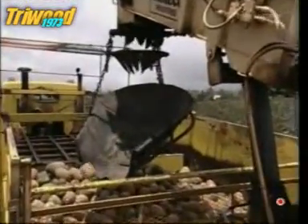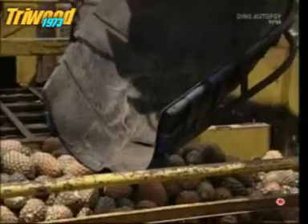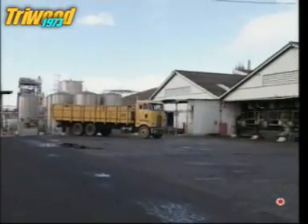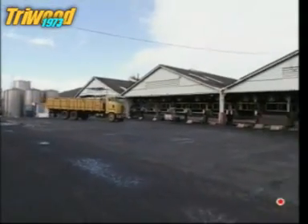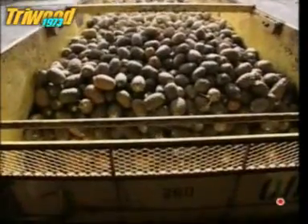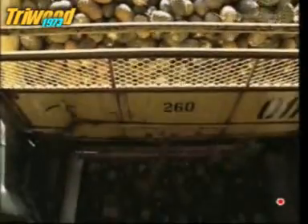The pineapples to be processed end up in this truck. Once it's full, it's off to the factory. 140,000 tons of pineapples are processed here every year.